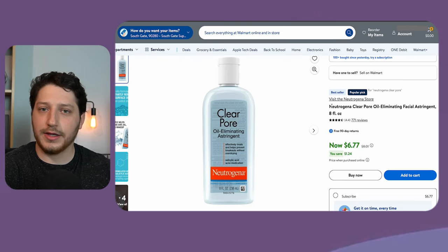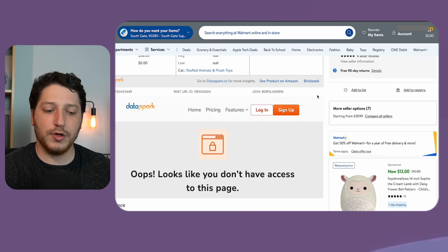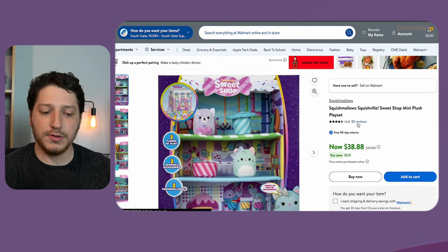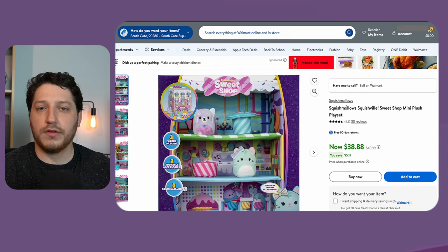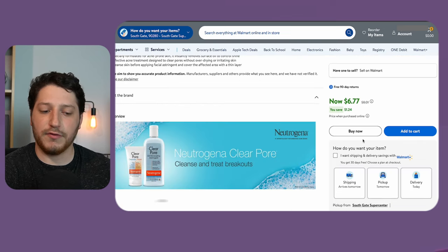Skincare products sell extremely well — they are replenishables and people are going to be repeatedly buying them. The next thing that I look at are the reviews. If you look at this other listing, you'll see that it has 30 reviews but none of the badges, so I really can't go on the badges to determine if this listing is selling. The way that I look at reviews is I'm looking at verified reviews.